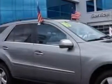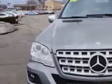You will love this Palladium Silver Metallic 2010 Mercedes-Benz M-Class SUV All-Wheel Drive, equipped with a 6-cylinder engine and an automatic transmission.